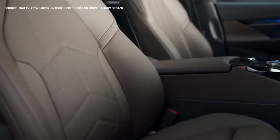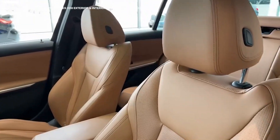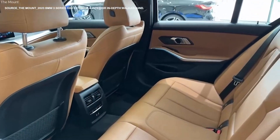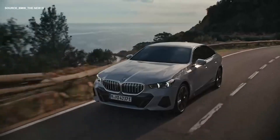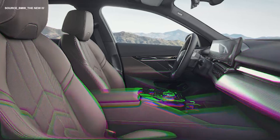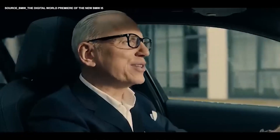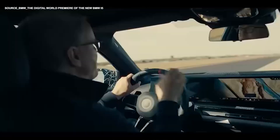The BMW i5 will also introduce a whole new faux leather upholstery called Veganza. The Veganza will be stronger and more durable than traditional leather, and of course slightly more expensive. A leather option is still available for buyers who prefer traditional leather interior. Some models of the i5 will come with heated and ventilated front seats, with massaging seats also available — a very enjoyable and therapeutic feature after a hectic day at work or after driving a long distance.